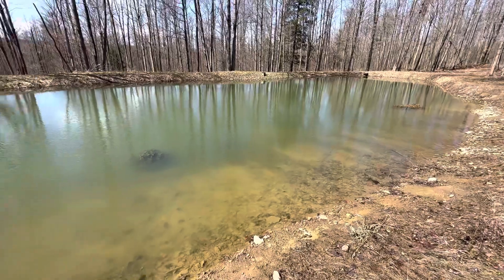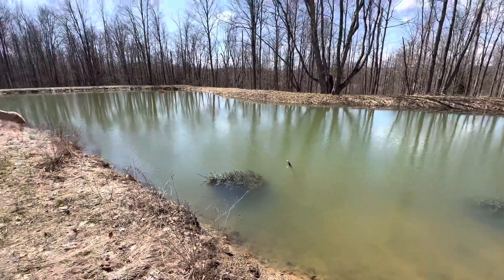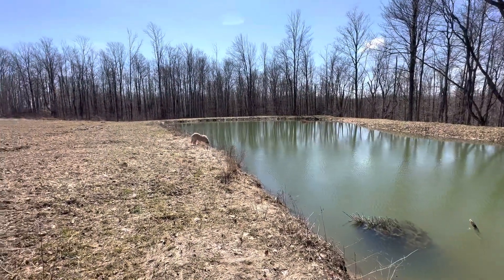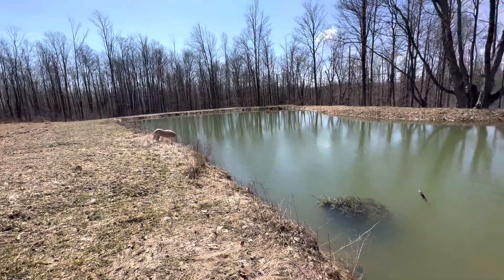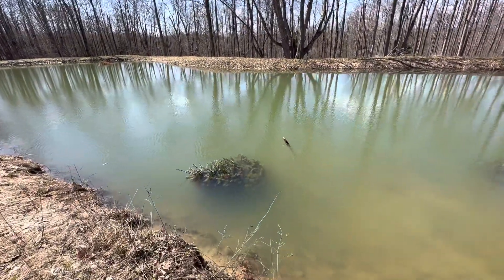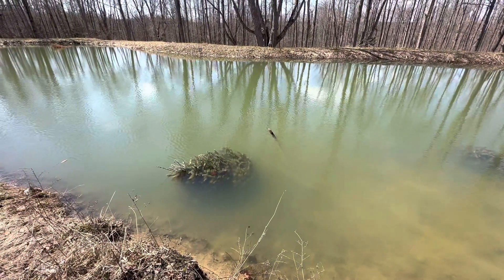March 26th, beautiful day here at the farm — mid 50s, sunny. Had six inches of snow here less than a week ago and a big wind event — we'll have to show you that. But here's my trees, and that's exactly what I wanted to see.